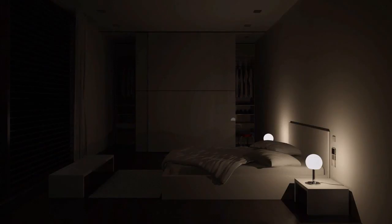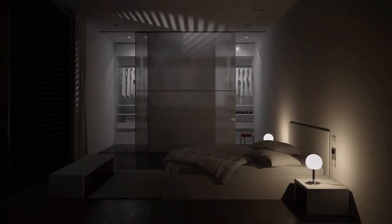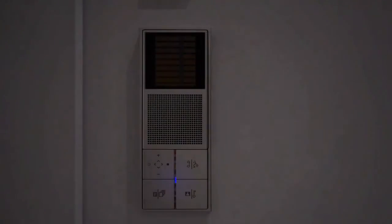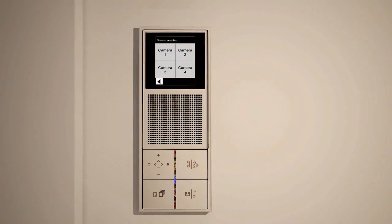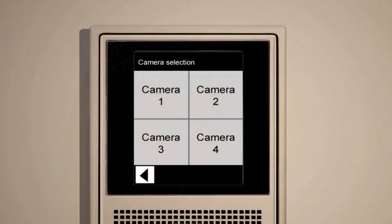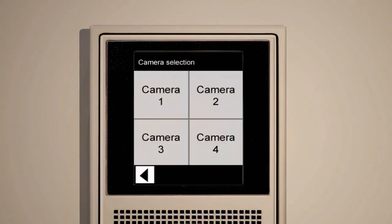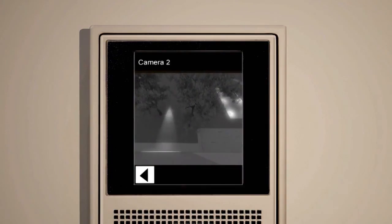Directly installed at the bed, the function button of the indoor station is assigned by default as a light button, allowing you to immediately switch the room lighting on. Installed at the bedside table in the bedroom, the video indoor station carries out an important function as regards security aspects. By pressing the menu button, you access the camera selection and retrieve the images around your house. If you detect danger, pressing the panic button is sufficient to trigger an alarm.